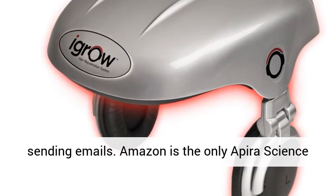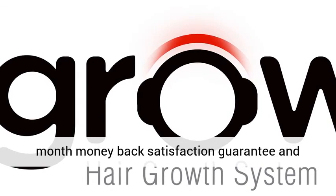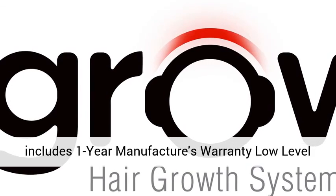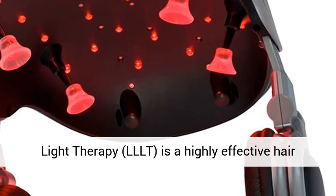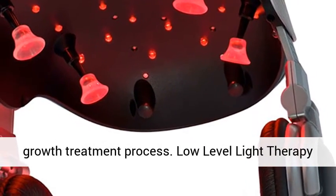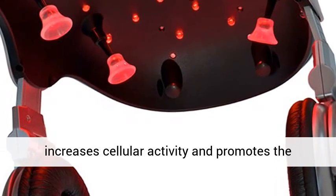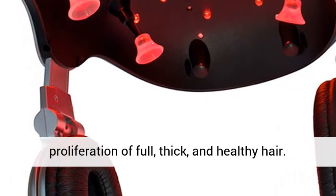Amazon is the only authorized science seller that offers this proven device with a six-month money-back satisfaction guarantee and includes a one-year manufacturer's warranty. The low-level light therapy (LLLT) is a highly effective hair growth treatment process. Low-level light therapy increases cellular activity and promotes the proliferation of full, thick and healthy hair.